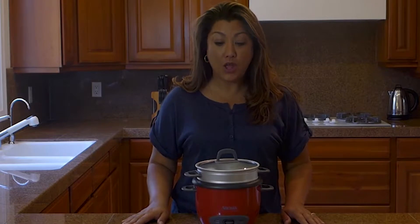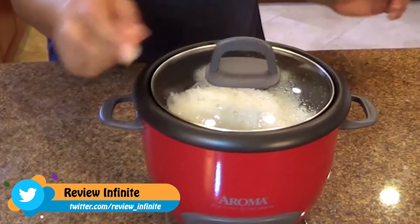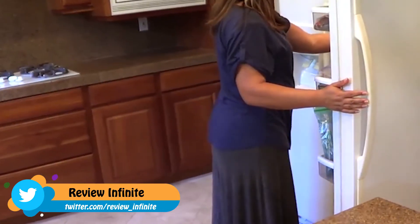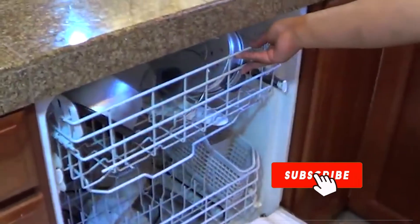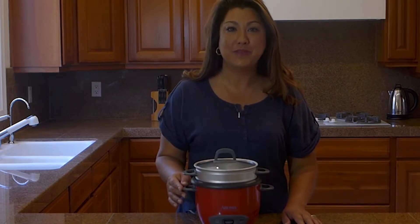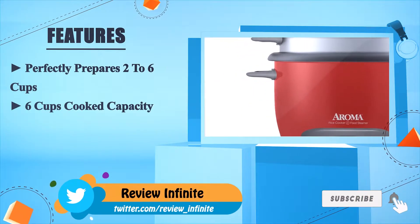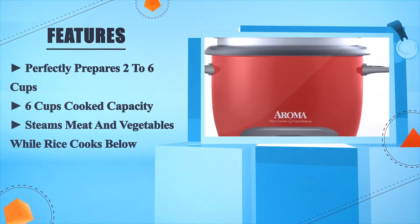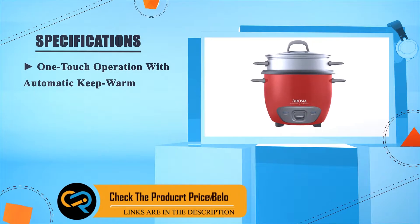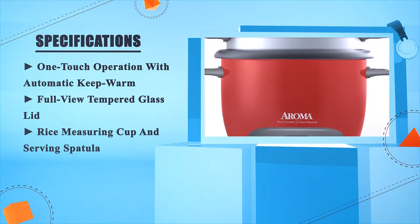If you prefer a hands-off approach, all Aroma rice cookers automatically switch to keep warm when finished, so there's no need to watch the pot. Leftovers — just grab the pot and store them directly in the fridge, and when you're done all the accessories can go right into the dishwasher. Simple, convenient, and stylish. The Aroma six-cup pot-style rice cooker prepares two to six cups, steams meat and vegetables while rice cooks below. One-touch operation with automatic keep warm, full-view tempered glass lid, rice measuring cup, and serving spatula.